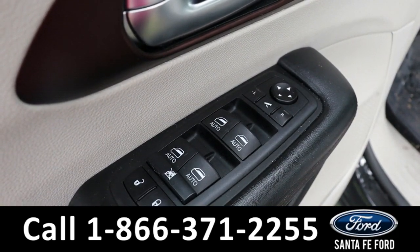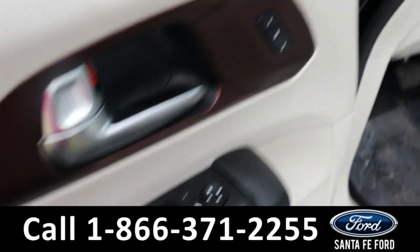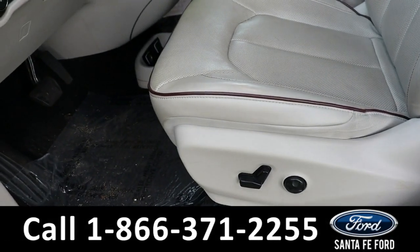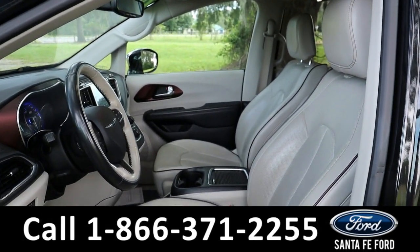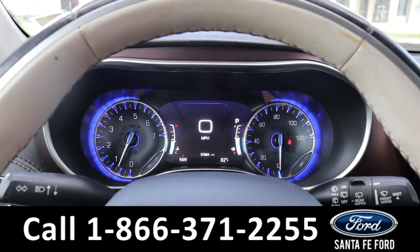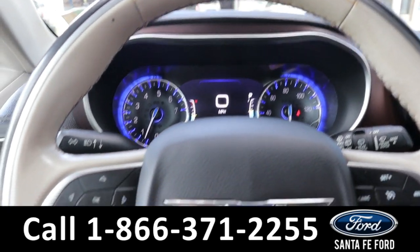Taking a look inside, we have powered locks, powered windows, and powered mirrors, as well as memory settings for the seating, powered seating, and a tan leather interior.